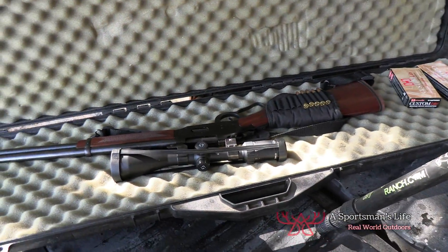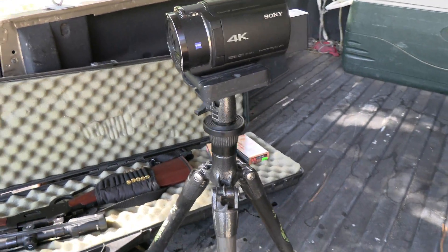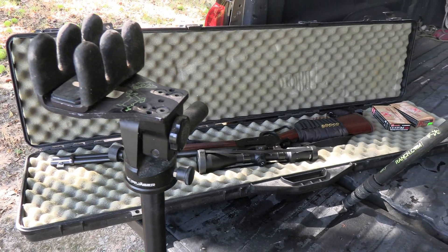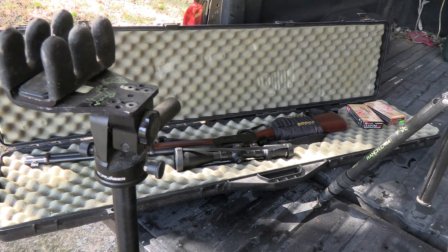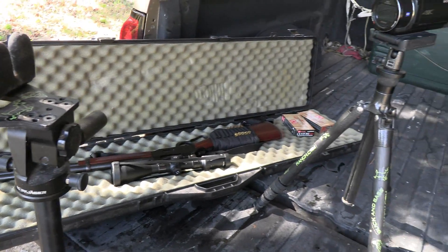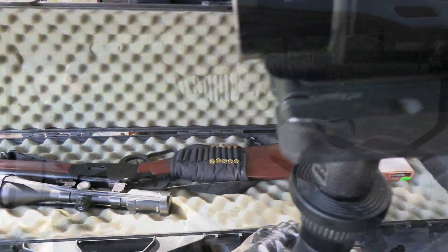Our weapon of choice is my wife's 30-30 and some Hornady ammo. Got the camera and the shooting sticks ready to go. We are out here at the Buck and Bass Ranch, and my wife and I are going to do a spot and stalk, hopefully. We're going to give it some time — the feeders go off at 7, and it is exactly 5:30. So we'll give it a bit of time and then head out.